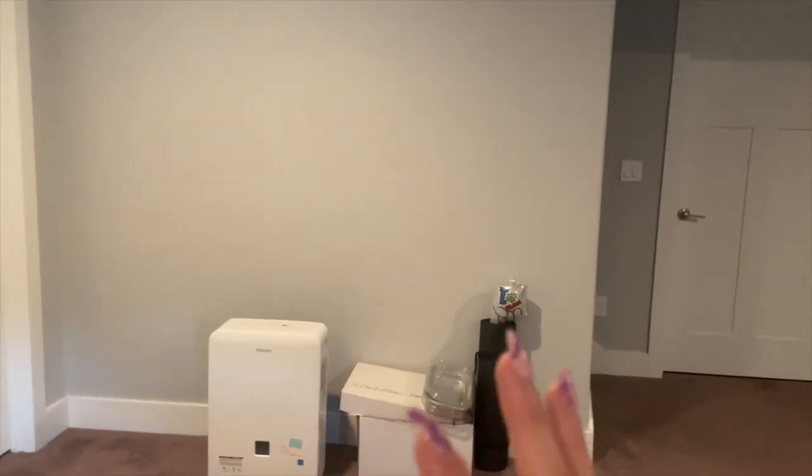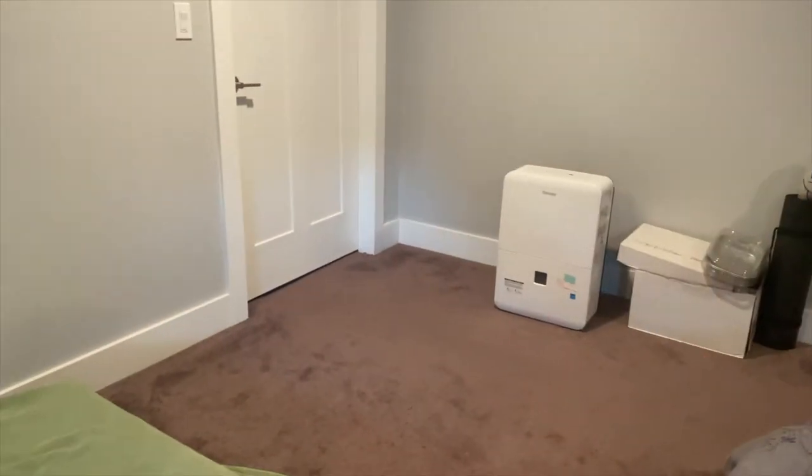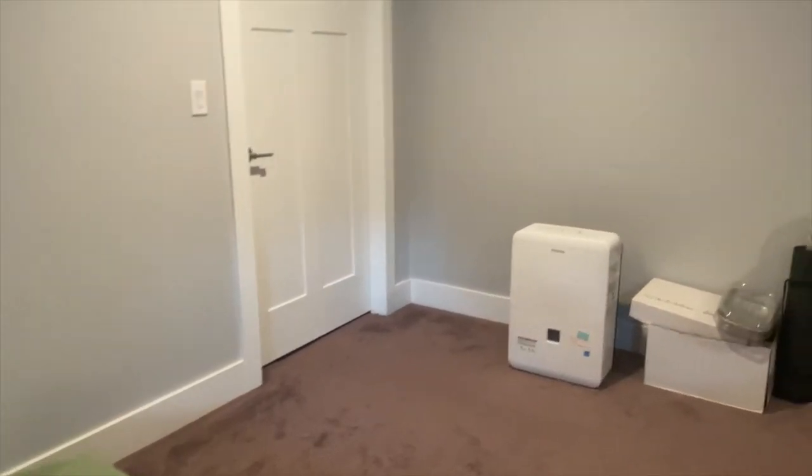And then there will be a projector screen that will come from the top — one of those pull-downs. If you've ever been in a public high school where you can pull it down and there's a screen, that way I can shift the projector to wherever I really deem it necessary.